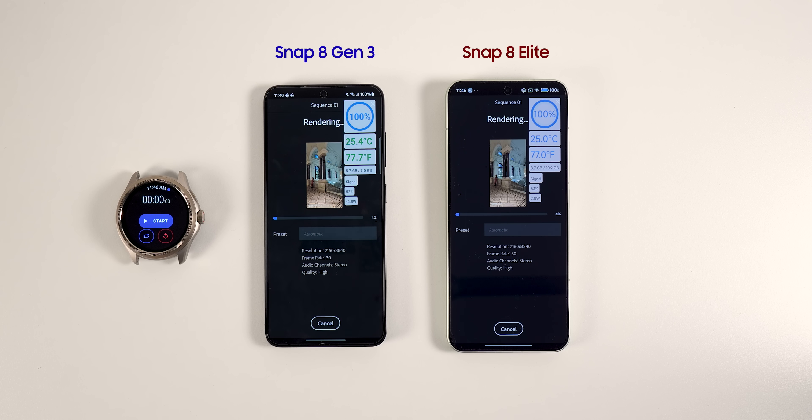I start the test by exporting a lengthy video using Adobe Rush. Before opening the application, both phones had a similar temperature of 24.5 degrees Celsius, which is 76 Fahrenheit. Halfway through the export, the Snapdragon 8 Generation 3 reached above 30 degrees Celsius on the left side, and the 8 Elite stayed 3 degrees Celsius and 5 degrees Fahrenheit cooler.